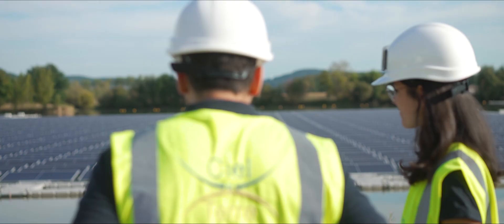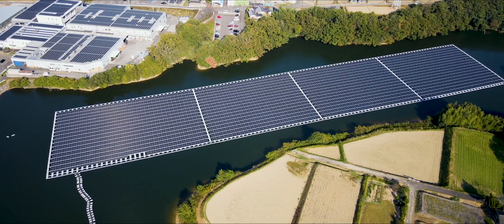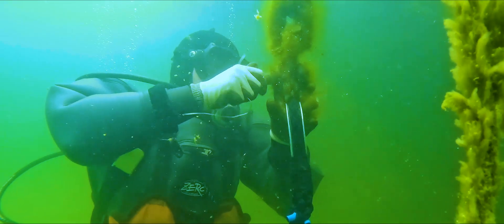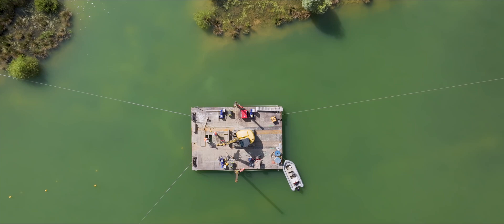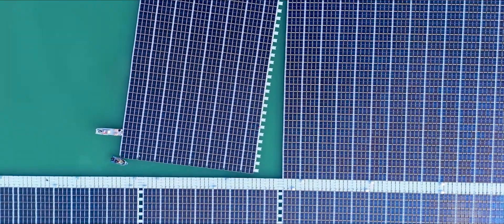Ensuring the reliability and bankability of our floating solar solutions is at the heart of our strategy and the priority in our daily activities. That's why at Cieleter we have experts for each anchoring matter who will ensure the quality of the execution at every step of a project — from the design to the installation of the anchoring system, from the first mooring line we size to the last floating solar unit we connect on the water.